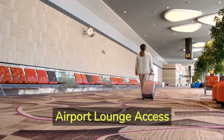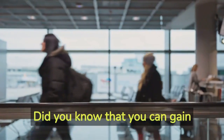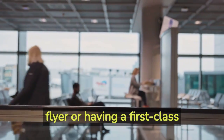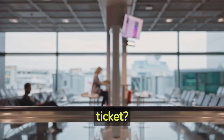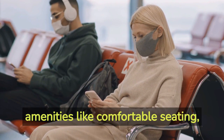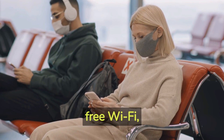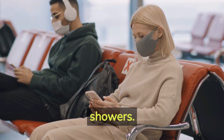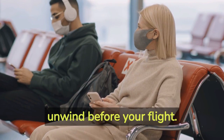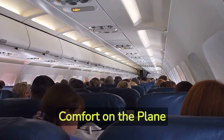Hack number two: airport lounge access. Did you know that you can gain access to airport lounges without being a frequent flyer or having a first-class ticket? Consider purchasing a lounge pass, which offers amenities like comfortable seating, free Wi-Fi, refreshments, and even showers. It's a great way to relax and unwind before your flight.